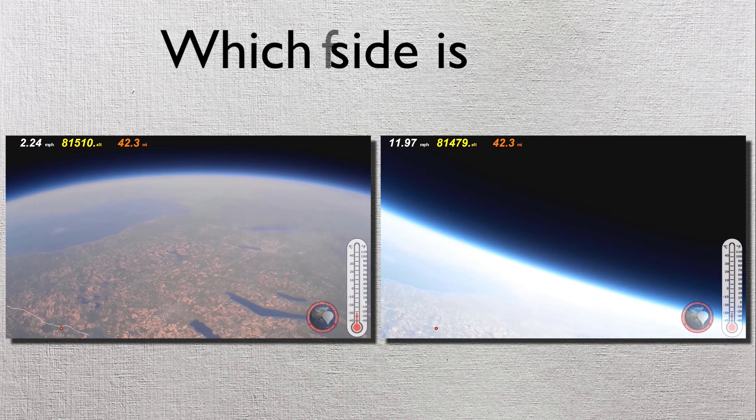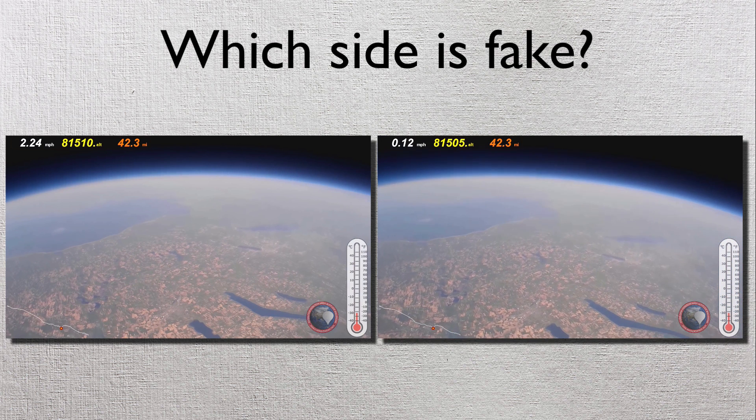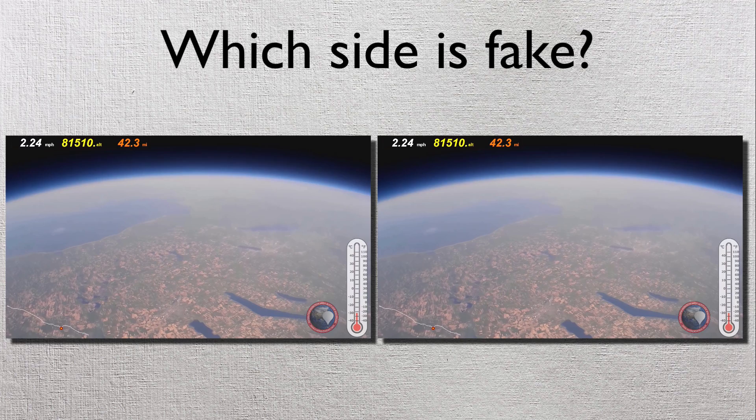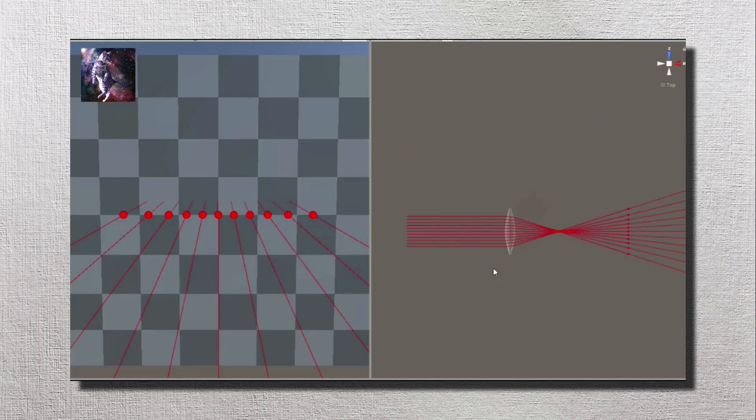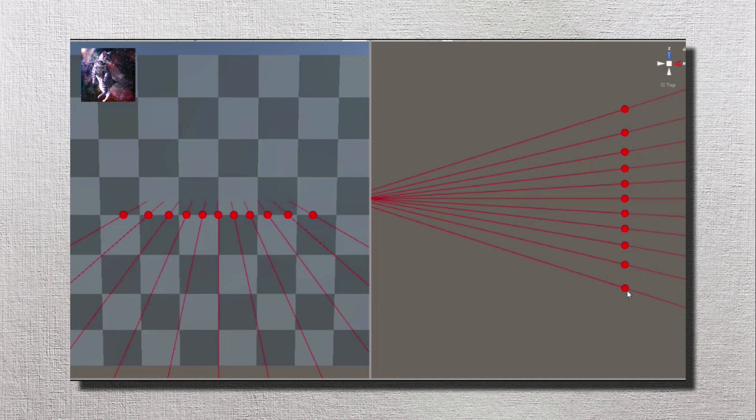Why don't we give this a try ourselves? Which side has the real images of the Earth? If you guessed the right side, you're a Flat Earther. Actually, the footage from the right was taken from the same footage as the left — they are both from the same cameras. If you would like to learn more about how to look at high altitude balloon footage so that there is no lens distortion, you can check out my channel for a video on that very subject.